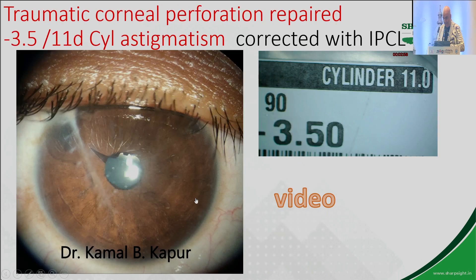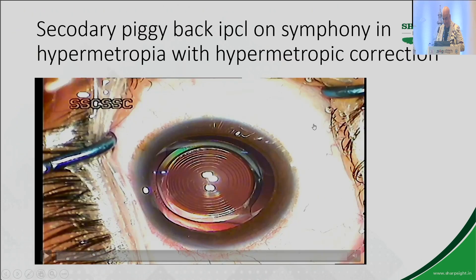This is another case — post-keratoconus, post-intacts. You can see the intacts in this image. For keratoconus patients where you've done intacts and there's still residual refractive error, you can still correct it with IPCL, and these patients do phenomenally well. The only difference in keratoconus patients is you should not rely heavily on a high anterior chamber depth because it can be a false reading. Look at good white-to-white and never ignore the angle. In my study the angle goes down 15 to 18 degrees post-IPCL implant — if you're looking at an angle of 27 or 28, do not put a phakic lens. Anything more than 35, I go ahead.